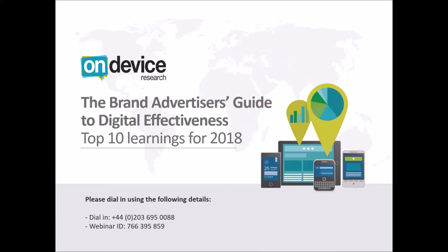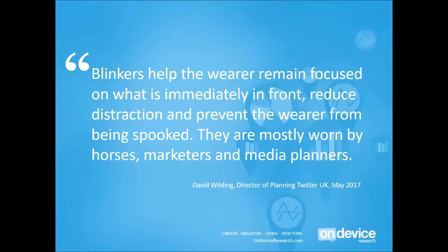There will be an opportunity for questions at the end of this webinar, but if you don't want to ask a question in this forum, I'll also be leaving my email address. Please do get in touch if you have any direct questions about the presentation, or if it prompts any further thinking around digital measurement in the brand space. But to get started, a nice quote from David Wilding, planning director of Twitter UK.